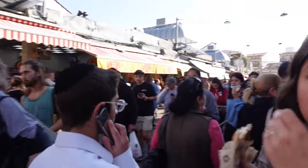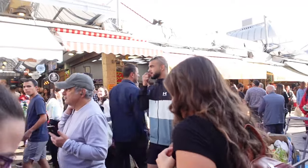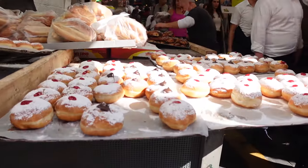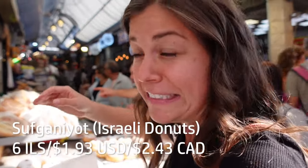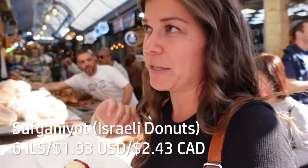Those donuts! We gotta get those donuts. They're like a Hanukkah donut. So these donuts are like a specialty right now because Hanukkah's coming up — we're calling them donuts but they've got a real name. They're very popular because Hanukkah's in two days, and they look delicious. We've seen them everywhere — I guess they're really popular because of the holiday. I'm sorry if I'm butchering the name.